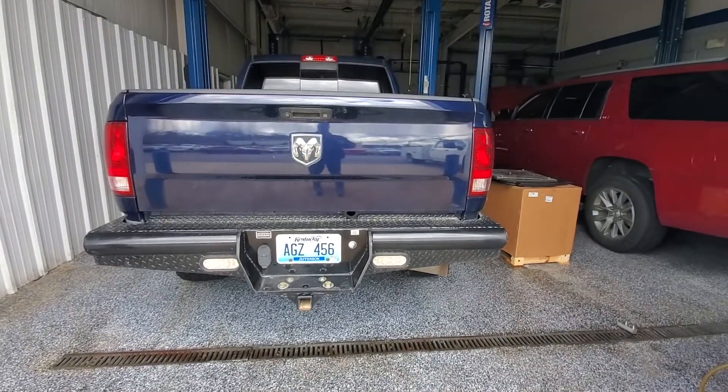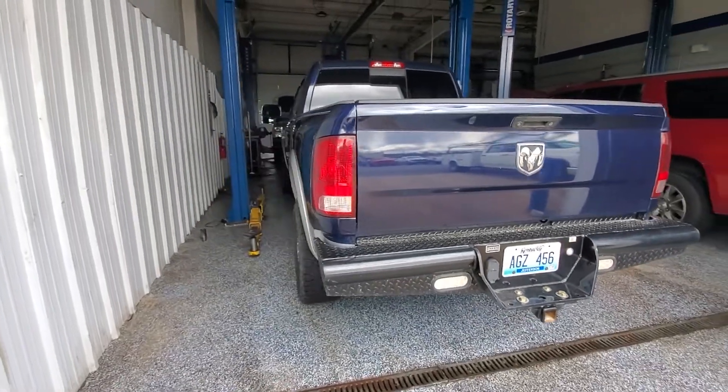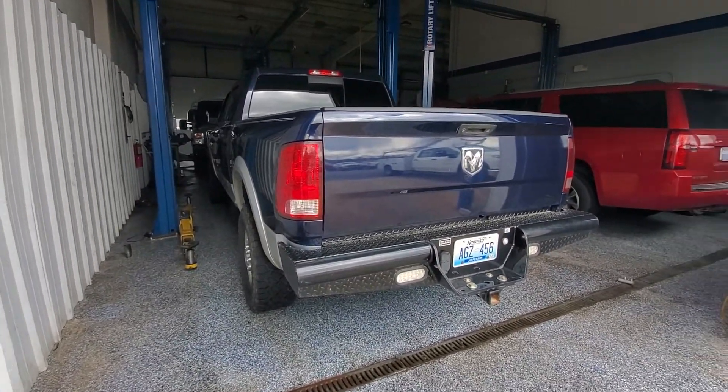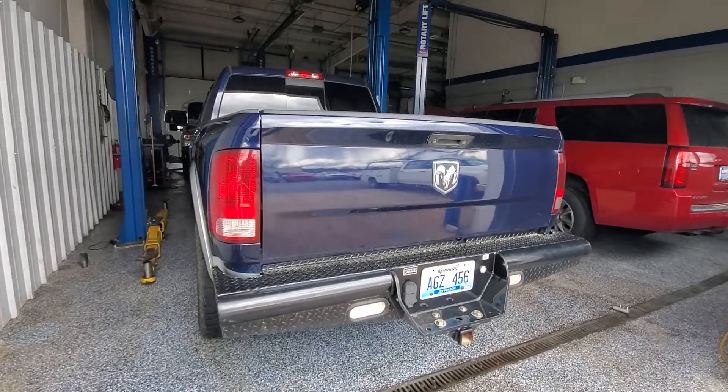Hey, it's Jeremy over at Tony Brown Chevrolet. Wanted to get this video over to you. Here's the Mega Cab Ram 2500 with the Cummins 6-speed manual. I'll just do a quick walk around for you.